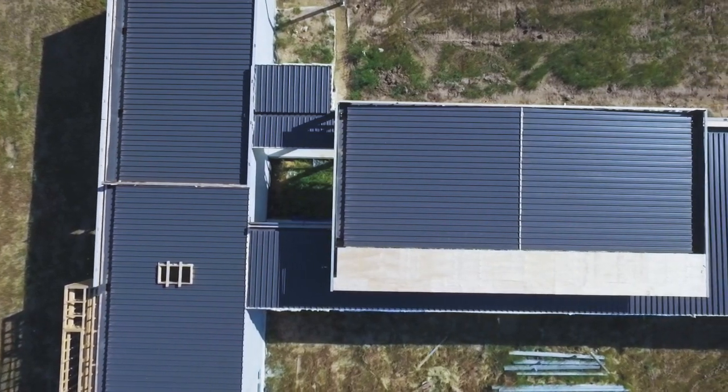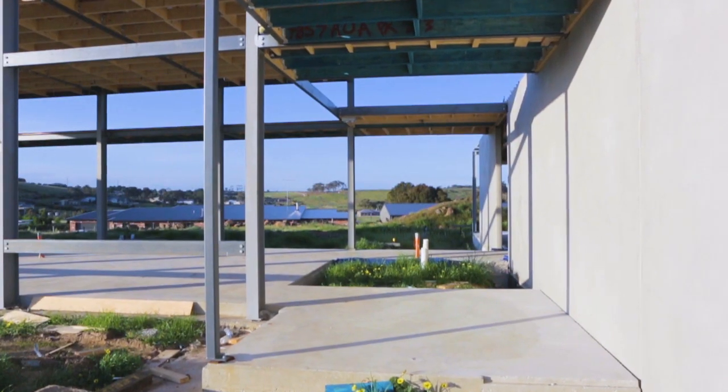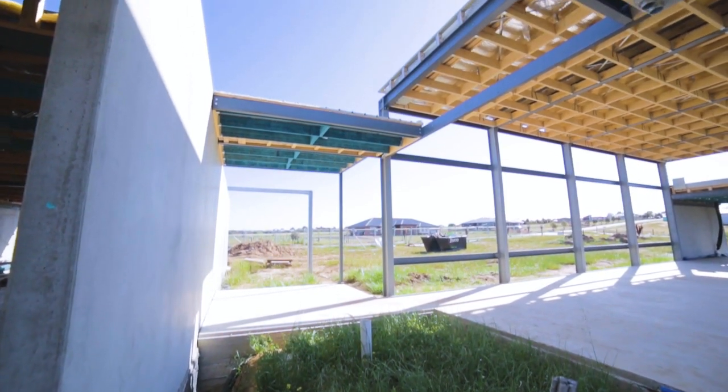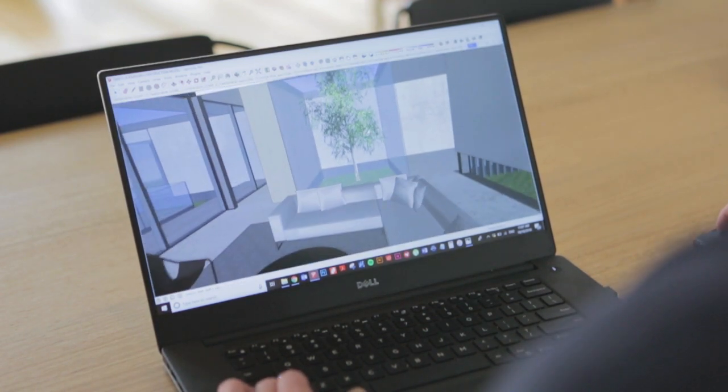One of the key ideas is this play between two courtyards that are really quite different. The first is this compact protected courtyard, which is framed by the main entry. We thought of it as this vase-like capsule, which also framed the living space.